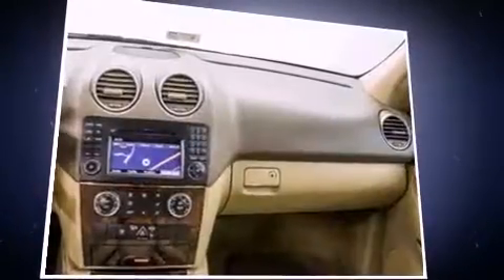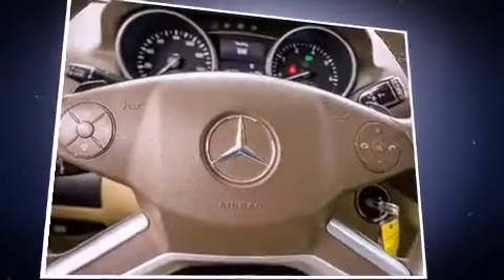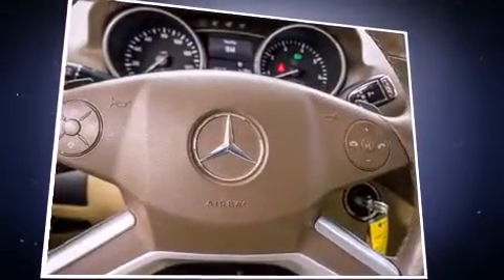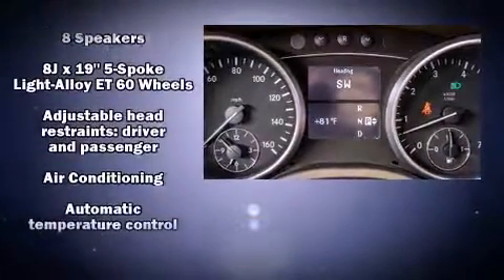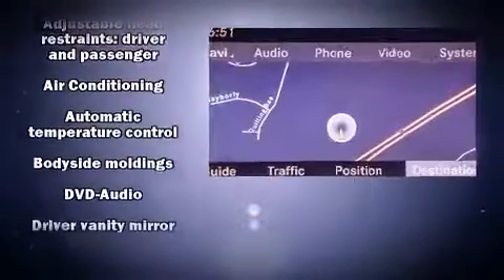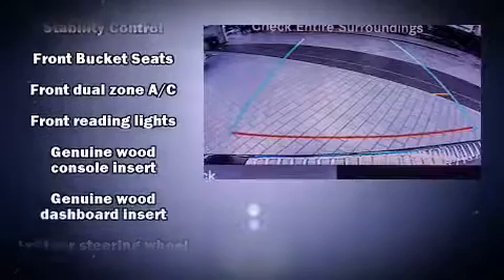Mercedes-Benz ensures the safety and security of its passengers with equipment such as dual front impact airbags with occupant-sensing airbag, head curtain airbags, traction control, brake assist, anti-whiplash front head restraint, a security system, an emergency communication system, and four-wheel disc brakes with ABS.